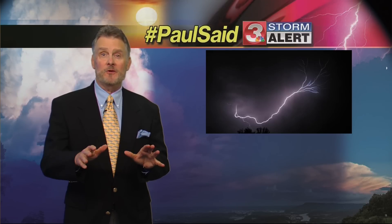Negative lightning refers to the polarity of the lightning strike. The sign depicts the type of charge that is transferred from the cloud to the ground. 90 to 95 percent of all lightning strikes are negative.